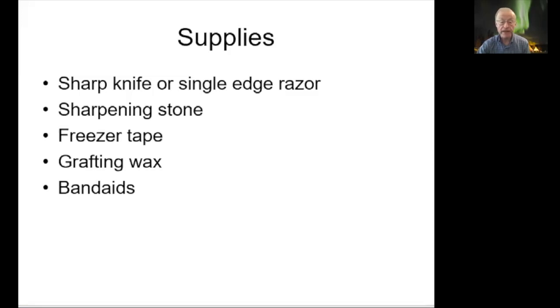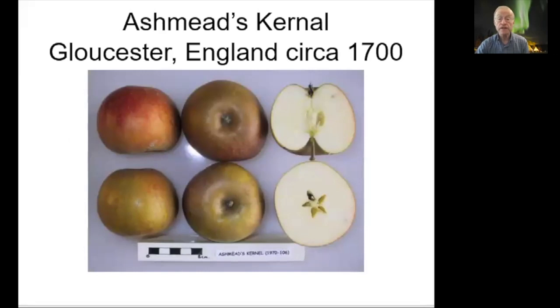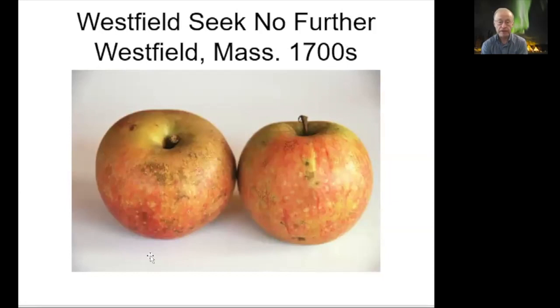Now let's look at some old apple varieties. Ashmead's Kernel was discovered in Gloucester, England around the year 1700. It's a russeted apple — russeting is that sandpapery look you see on some pears. A lot of old apples have this; it was considered an undesirable feature for marketing, but a russeted apple will often have great taste. Ashmead's Kernel is one of my favorites — it's both sweet and tart with lots of flavor and makes a great cider.